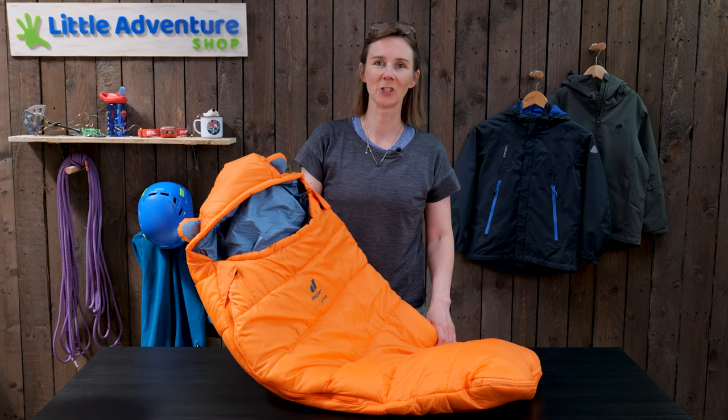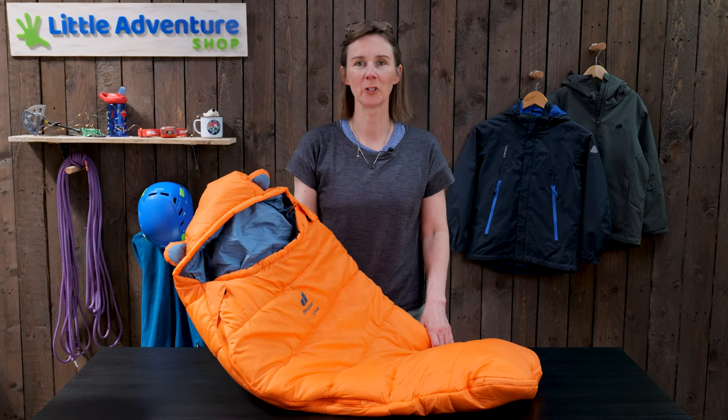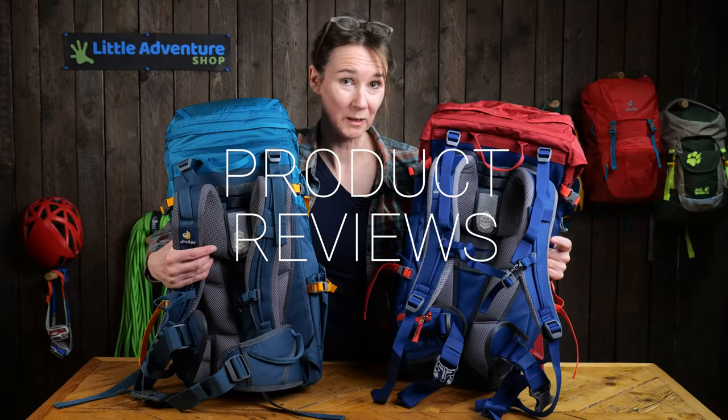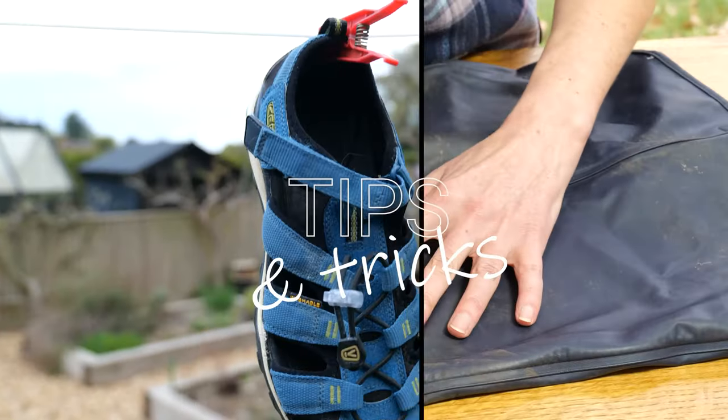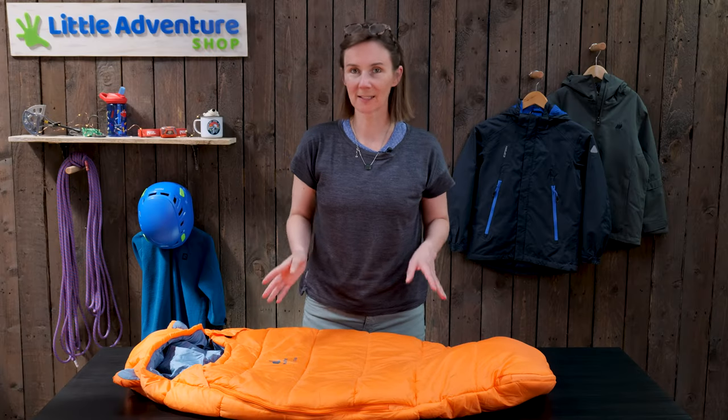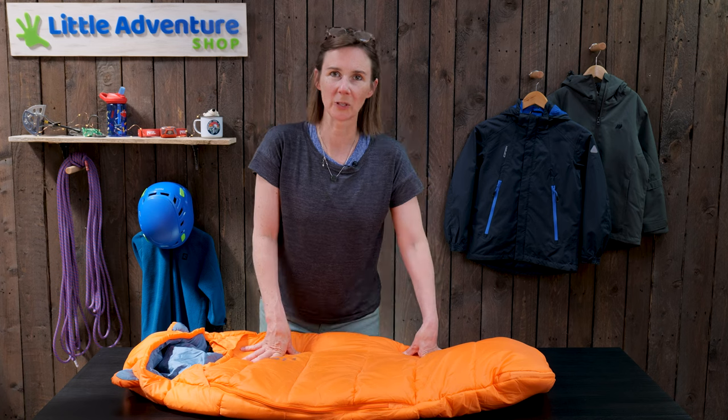Hi, I'm Rebecca from Little Adventure Shop and in this video, I'm going to talk to you about the Deuter Little Star sleeping bag. The Little Star is the smallest sleeping bag in the Deuter range.